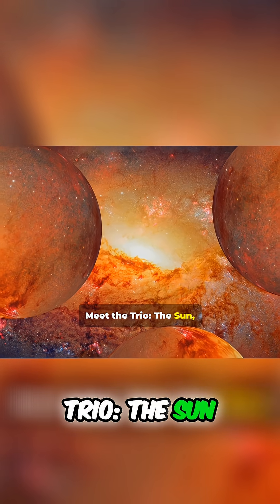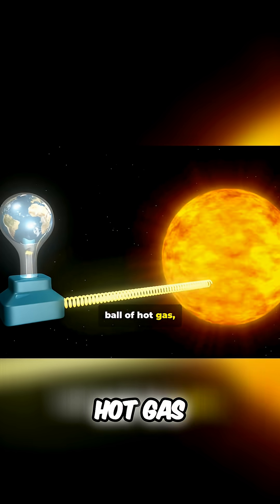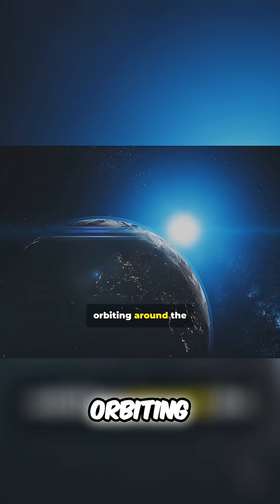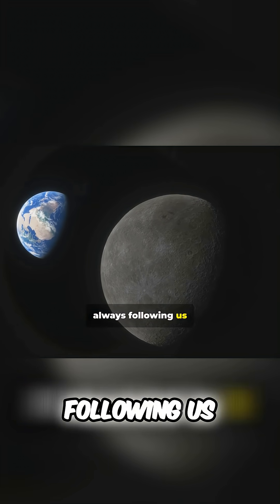Meet the trio: the sun, the earth, and the moon. The sun — a giant ball of hot gas, 1.3 million times bigger than Earth. Earth — our beautiful blue planet, spinning and orbiting around the sun. The moon — Earth's only natural satellite, always following us.